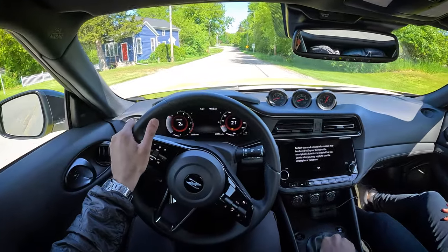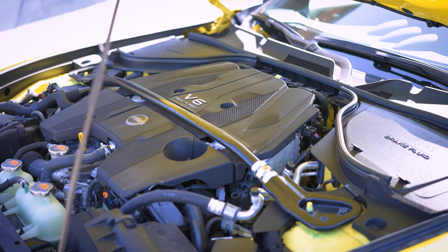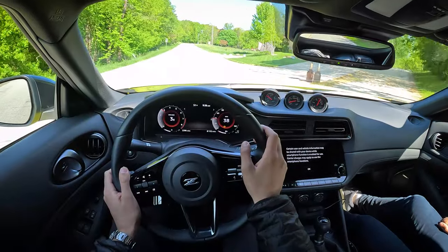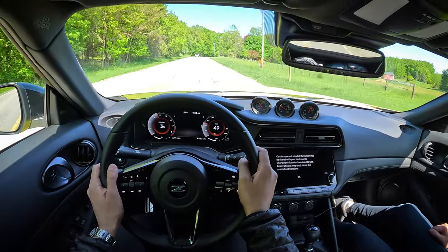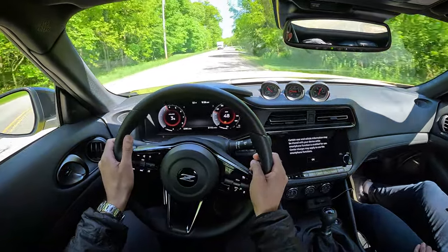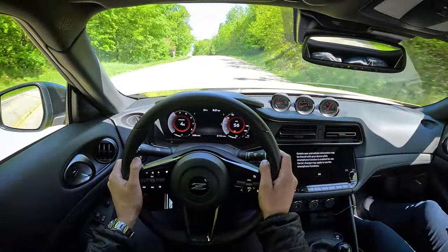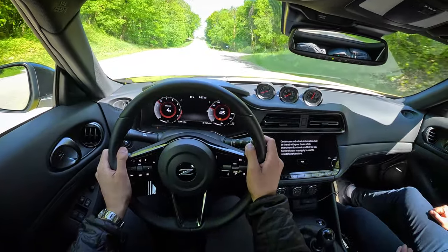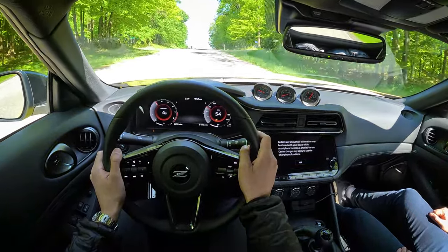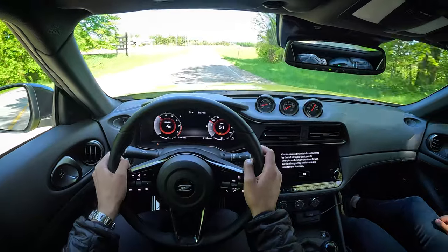We're powered by a 3-liter turbocharged V6 putting out 400 horsepower and 350 pound-feet of torque — I like those power figures. In terms of weight we're around 3,500 pounds, roughly 100 pounds heavier than the Supra. The Supra is rated at 382 horsepower, but those German turbo engines from BMW are underrated. In terms of actual get-up-and-go, I've been finding the Supra feels a little bit faster to me than the Z, although the Z feels very adequate — it doesn't feel underpowered by any means.